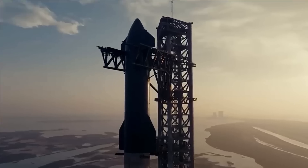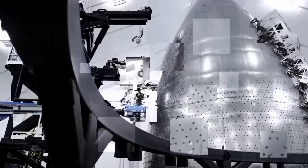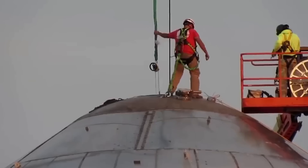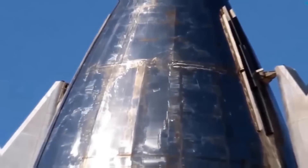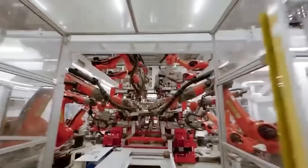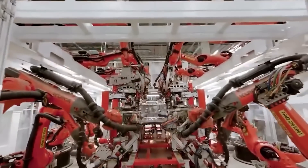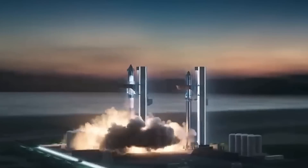SpaceX has made a shocking change to the Starship's construction process that could make it the strongest rocket ever constructed. The company has implemented a revolutionary new welding process that could change the industry forever. Let's talk about what makes this process so unique and how it makes the Starship one of the most reliable.